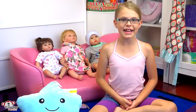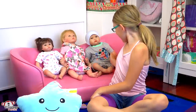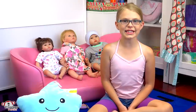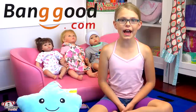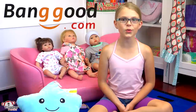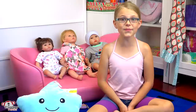Welcome back, little monkey fans! It's Madison here, and today I'm with my babies Katelyn, little Adeline, and Hunter to show you some super sweet things that we got from banggood.com. It's banggood.com's 11th anniversary this year, and they're going to be having some great sales on their awesome cool products. I'm so excited to show you guys all the super cute things I got from them.